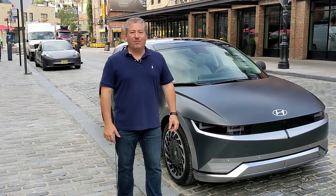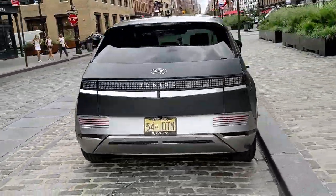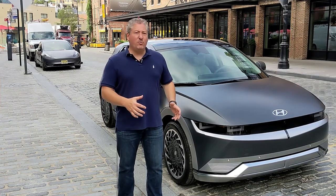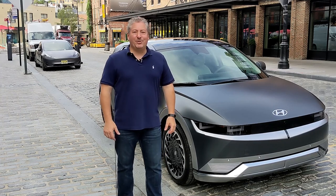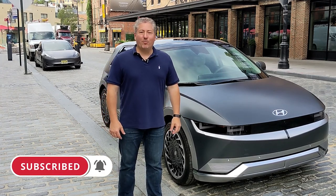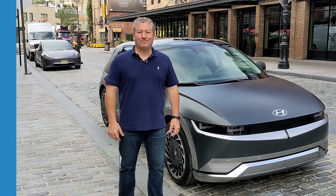Coming up, we're going to have Michelle Tinson of Hyundai talk about some of the Ioniq 5 features. We're going to do a walkaround, check out the interior, and talk about the unique features the Ioniq 5 has. This is one of the most exciting new electric vehicle launches for 2021, so stay tuned. And please click that subscribe button and ring the notification bell so you don't miss any upcoming content here on State of Charge.